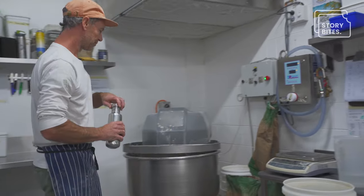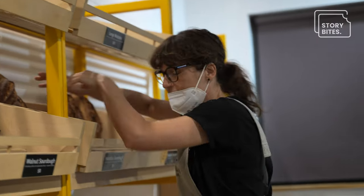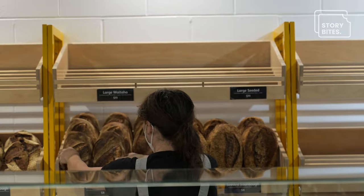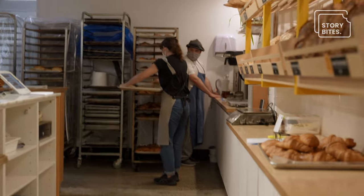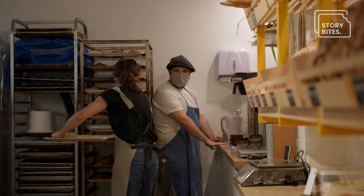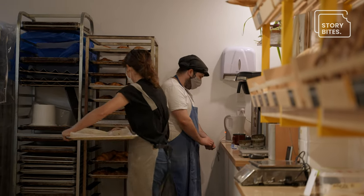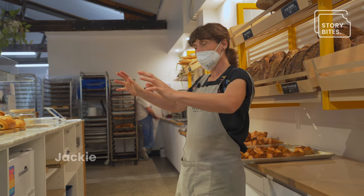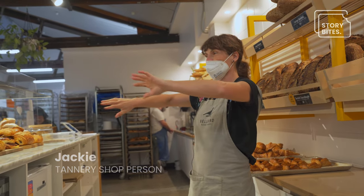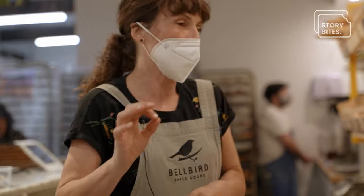At about 6:30 our shop person Jackie will come in and she'll start putting everything out on the shelves, getting the shop all ready to open at 7:30. It's quite nice — you come in and you're in a hurry, in a good way. You've got to get it all out by 7:30. I love it when it's all out the front and you walk around and have a look and it looks full and looks really good.